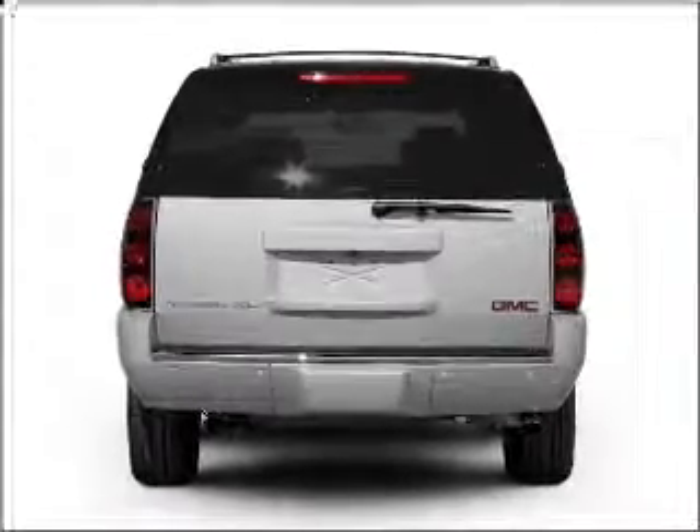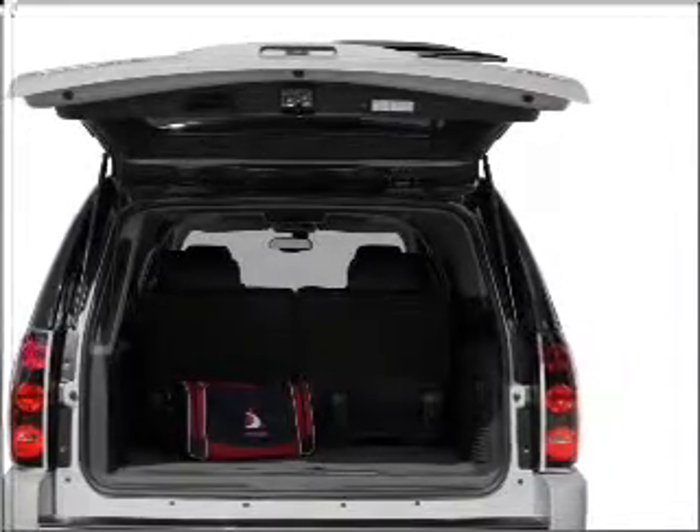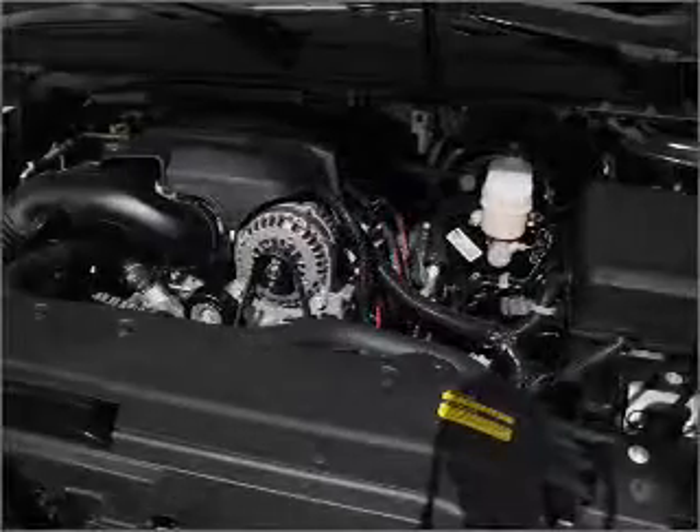Find your way easily with the included navigation system. Premium wheels give a more luxurious look. A premium sound system is just one of the benefits of owning this vehicle, and the anti-lock braking system will keep you safe on the road.